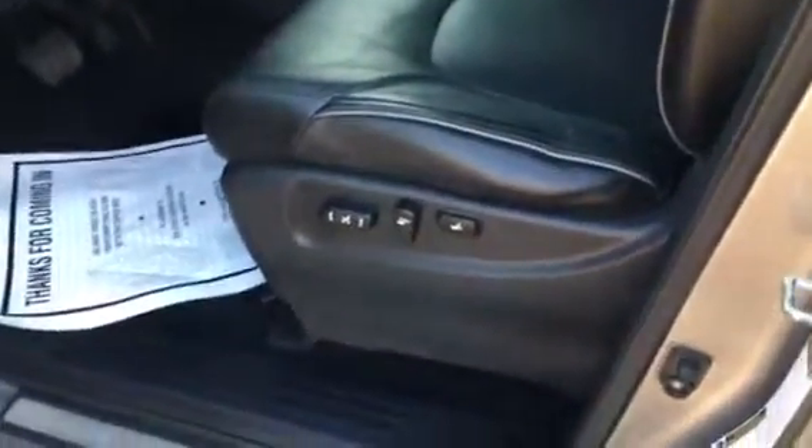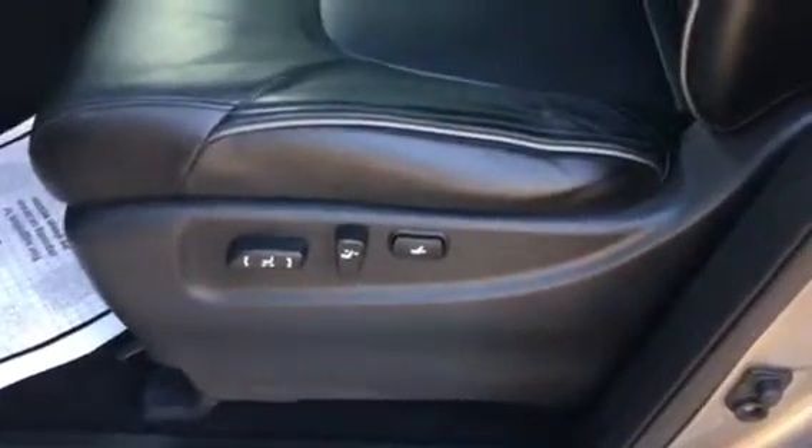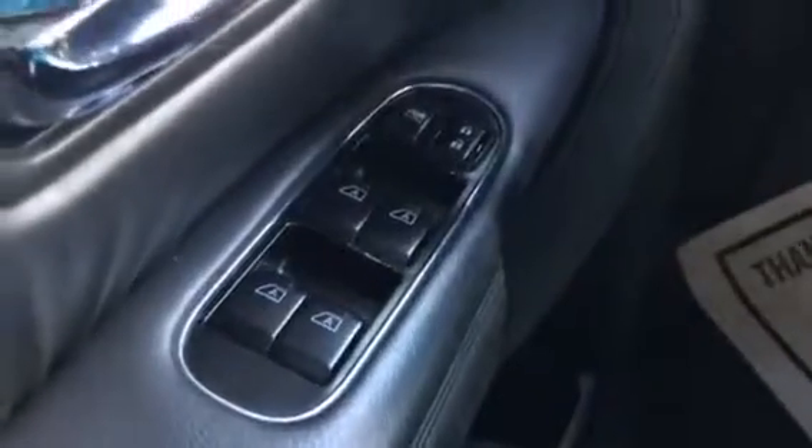Let's hop on in and see what's going on inside. On the inside of the car, you've got 10-way power driver's and 8-way passenger seats with lumbar and memory support. You've got one-touch windows and captain's chairs in your second row, so you've got split seating there. A huge center console.